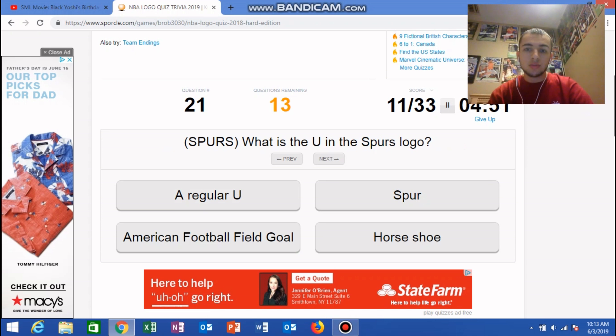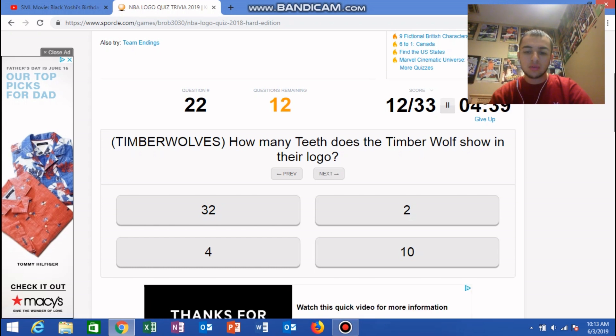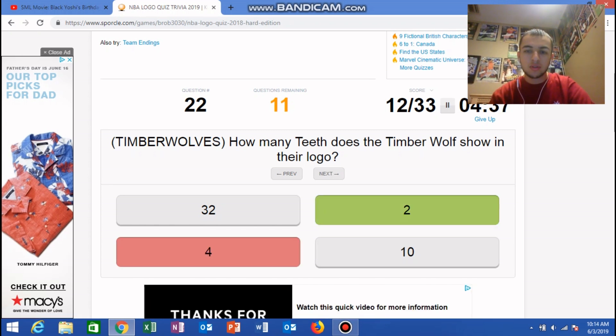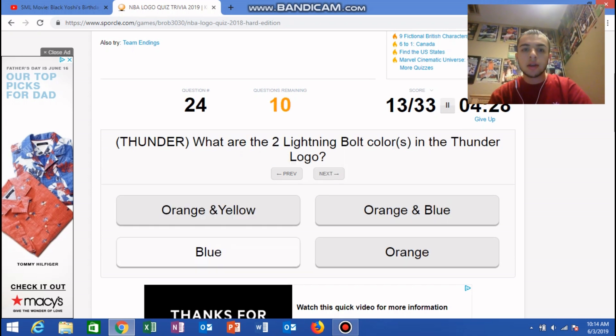What is the U in the Spurs logo? It's a spur, duh. How many teeth does the Timberwolf show in their logo? Four — two. How many pickaxes are in the Nuggets logo? I believe there's two. For the Thunder: what are the two lightning bolt colors in that logo? I believe it's orange and blue.